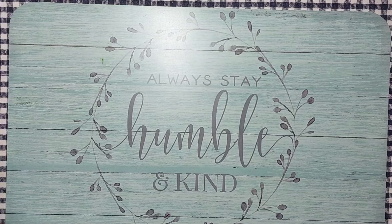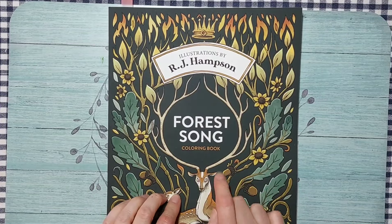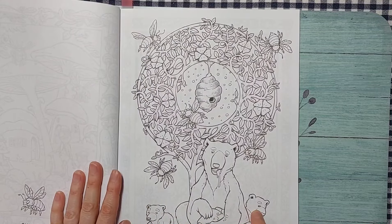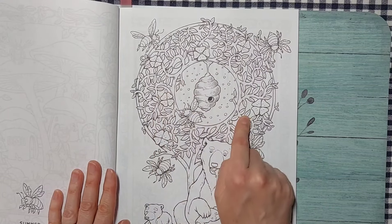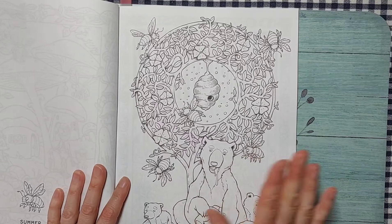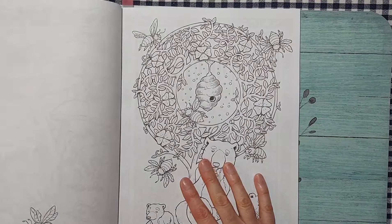I also didn't own any RJ Hampson coloring books, so after watching flip-through videos I settled on Forest Song. The page I chose has a mama bear, baby cubs, honey-eating, and bees — a perfect Mother's Day page. Colors should be straightforward: greens for the flowers, yellow and black for bees, brown for bears. It should go fairly quickly.